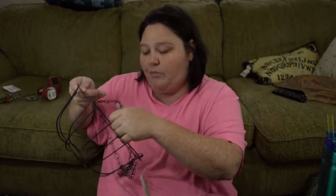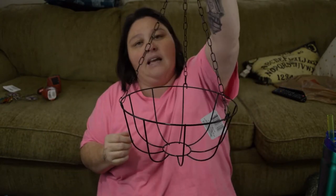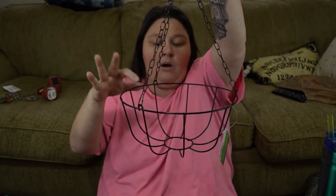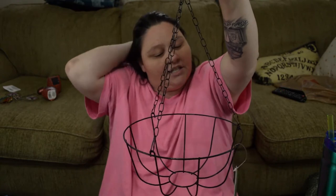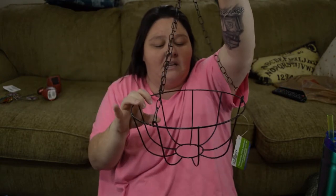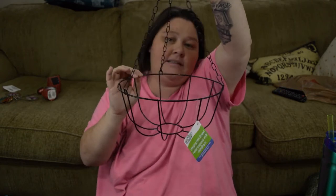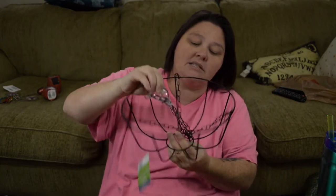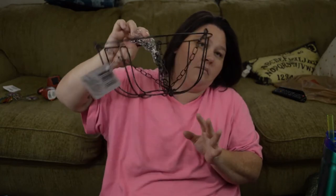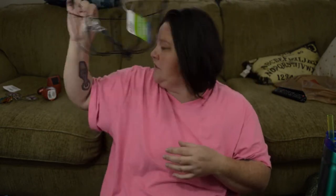The next thing, just keeping with the outside theme — I picked up one of these hanging baskets because I do want to put a bunch of flowers out this year. Last year I put a couple out just to kind of see how it was going to go, and they've done really well. So I want to try to add to those and put some more out. I just got one because I think I want to put, like, a fern or something that can come down over top.